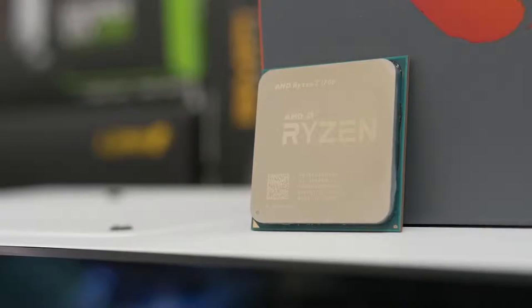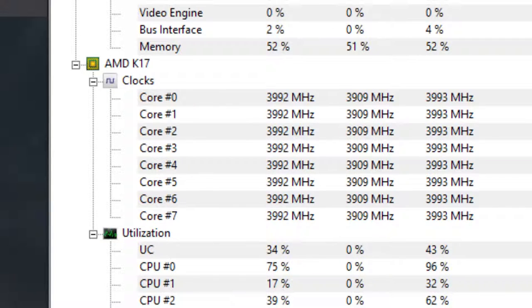Speaking of overclocking, I was curious to see what kind of frequency we could hit with our 1700 by tweaking things in the BIOS. Sure enough, we were able to hit 4.0 gigahertz at 1.365 volts. Now if you remember in the 1800X video, the stock Vcore of that chip is 1.35. So I decided to dial it in a little bit further this time around because I really wanted that nice even 4 gigahertz mark, and we were able to do it.